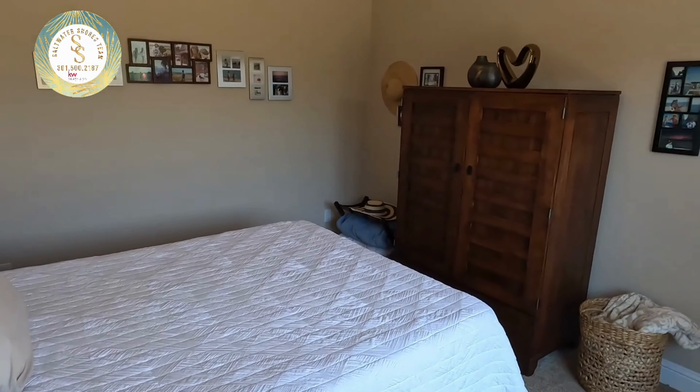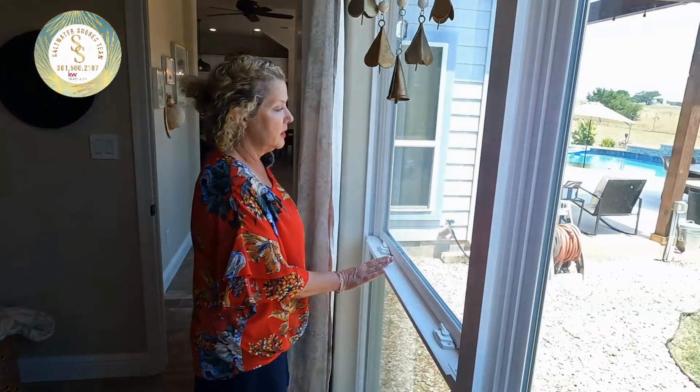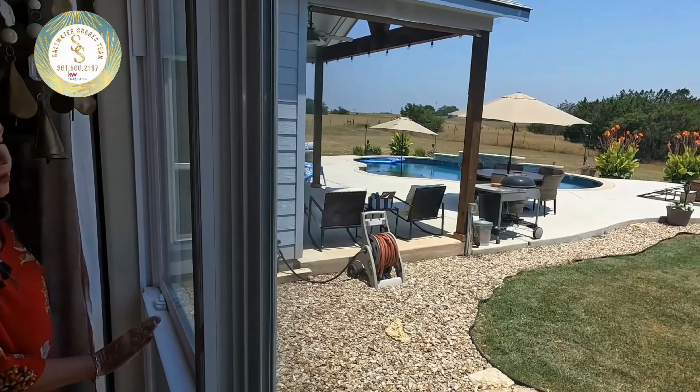On the other end of the home is another bedroom, complete with a full bath — perfect for guests. Another walk-in closet and a nice-sized bedroom, with yet another beautiful view of this country scenery and tropical backyard.